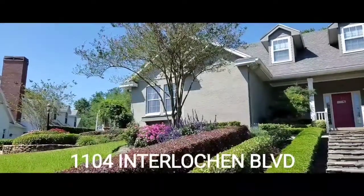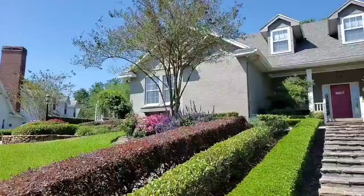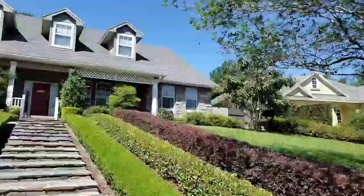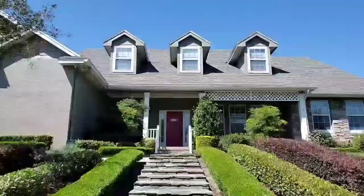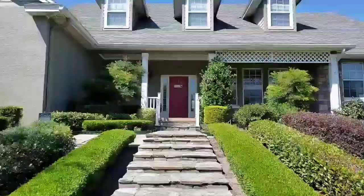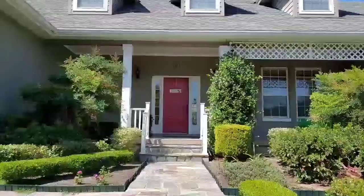Welcome to the virtual showing of 1104 Interlochen Boulevard in Winter Haven, Florida. This cottage-style home is situated on a garden-style property in the sought-after neighborhood of Interlochen. It has three bedrooms, two baths, and 3,003 square feet of living area.